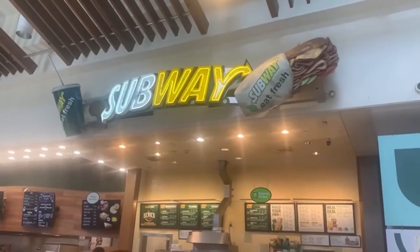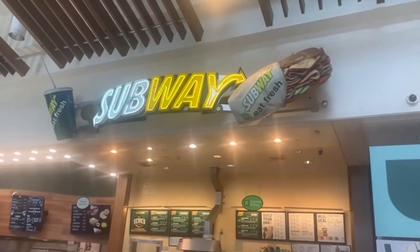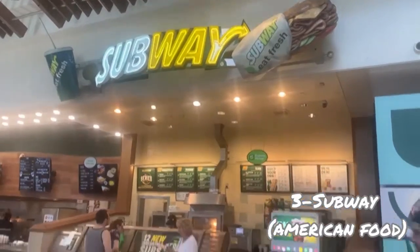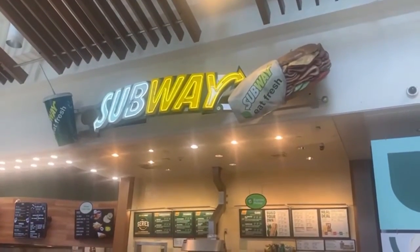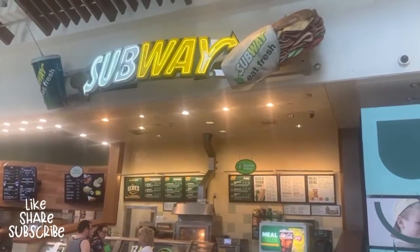One of our favorites — Subway! It's very nice decoration; they have this big sandwich display and a Coke on the other side. They have Subway here as an option — a healthier option for you right here.